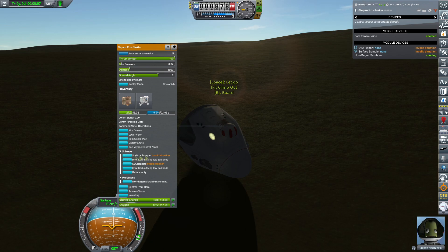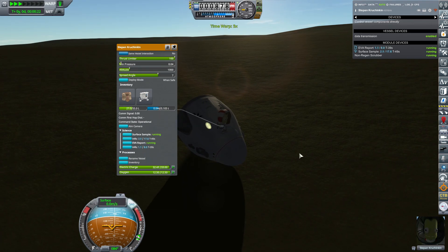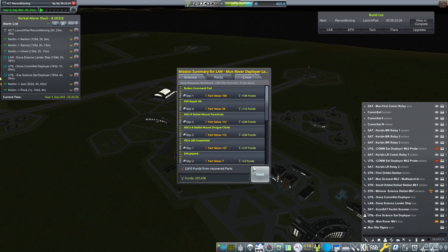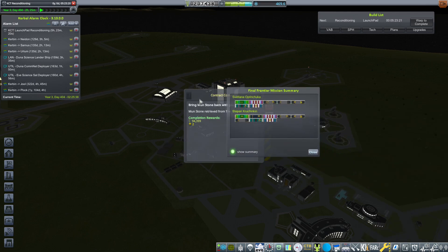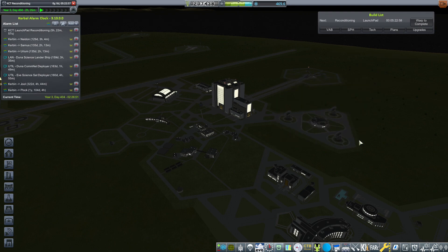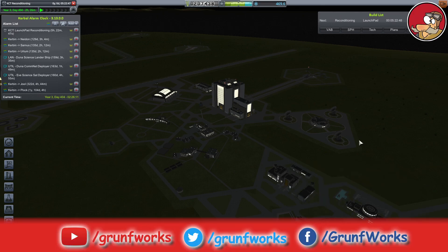Stefan, go EVA and get a surface sample. It's interesting that you can actually cheese the game by doing a surface sample when you're sampling the capsule. Once we returned everything, we have gotten loads of science — look at this: 469 science! We will be spending that in the next episode. And we got some very nice contract completes — Moonstone is done, and look at all those fantastic ribbons. I'll see you in the next one, thanks for watching.